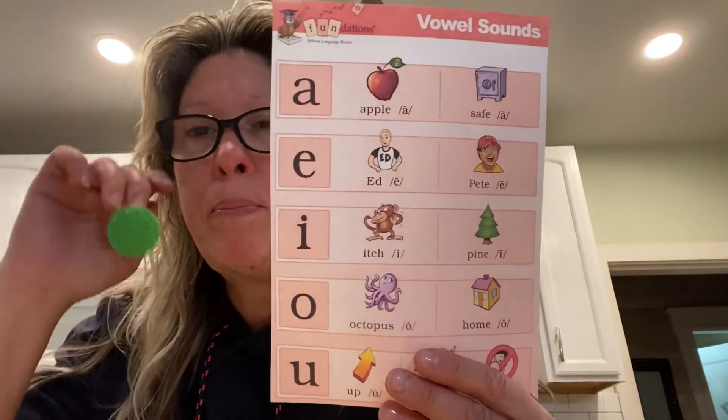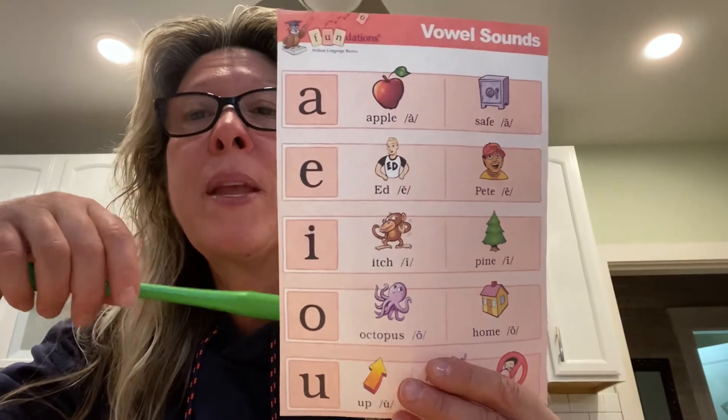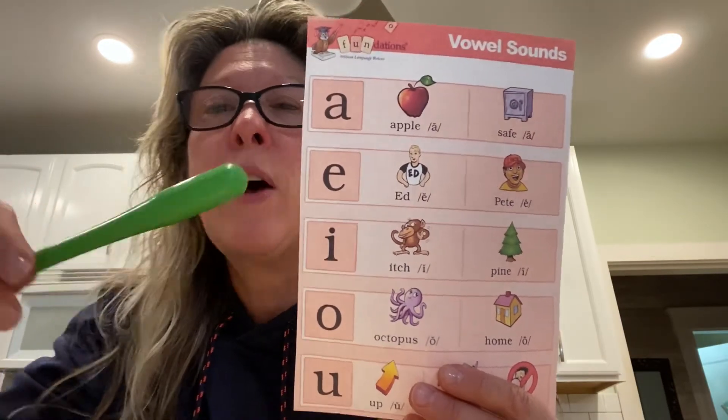Hi everyone. Today we're going to be practicing vowels, but we're going to be practicing them in a different way. Let's go back and think about short vowels.